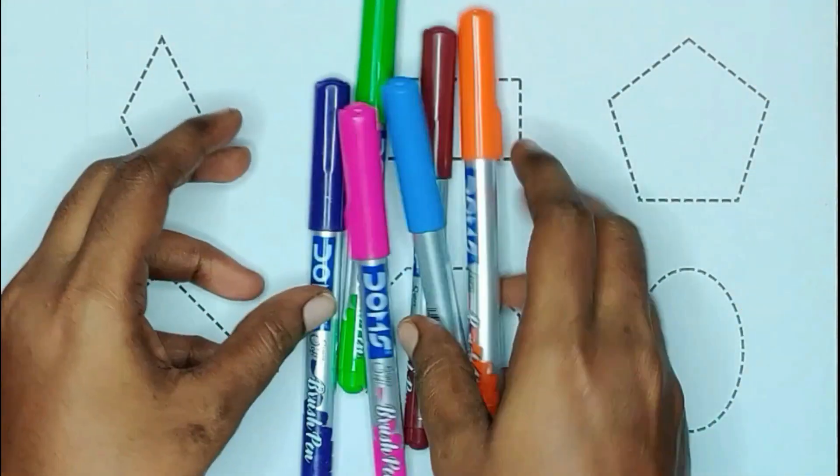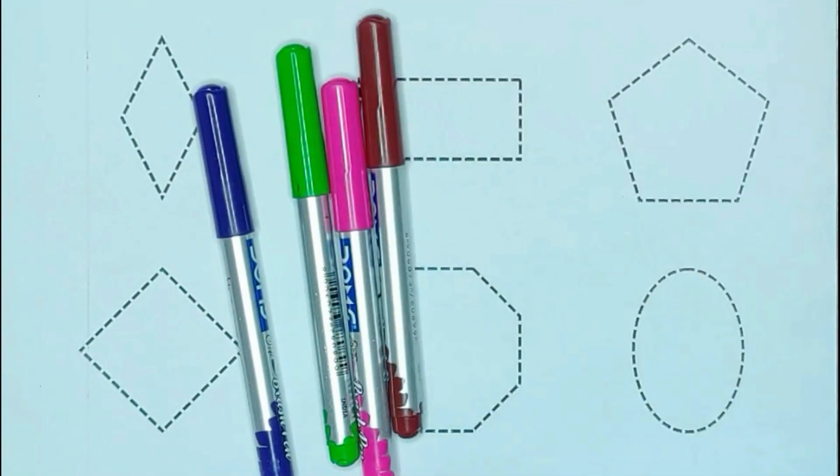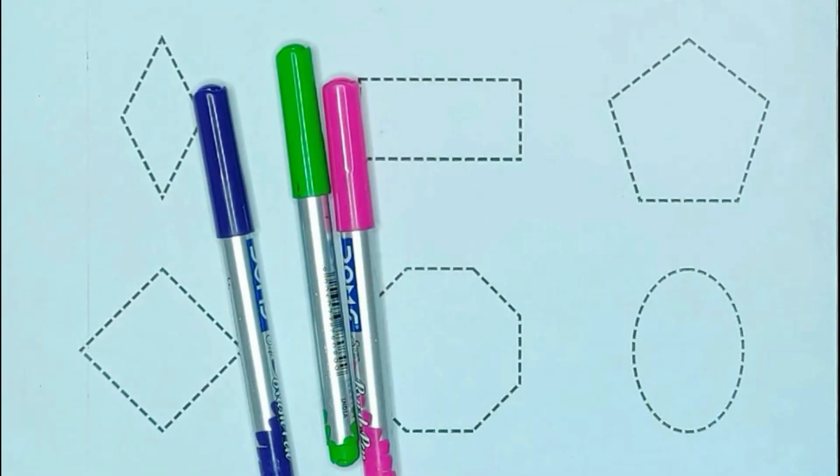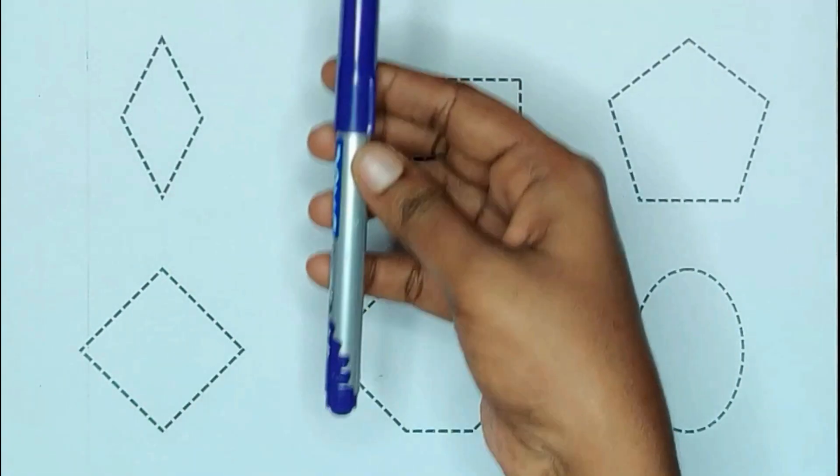Today we are learning shapes with colors. Orange color, blue color, brown color, pink color, green color and violet color.